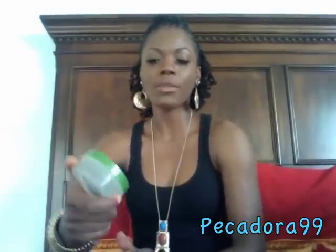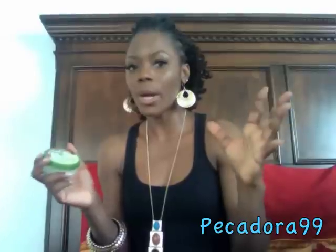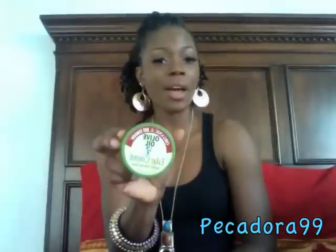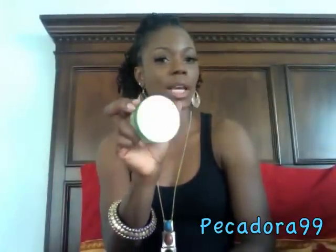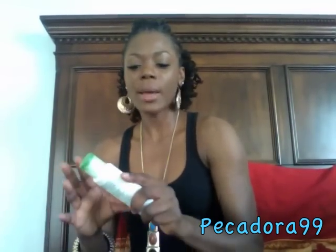I also went to CVS and Walgreens and picked up olive oil edge control. I'm currently using it on my edges and I prefer it over EcoStyler gel because it leaves my hair moisturized — EcoStyler dries out my hair and makes it flaky. So far I've had no problems and I think I'll switch to this going forward.